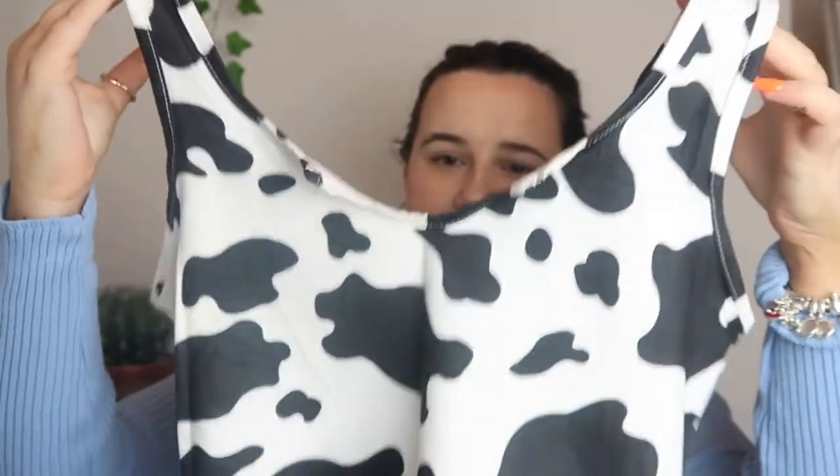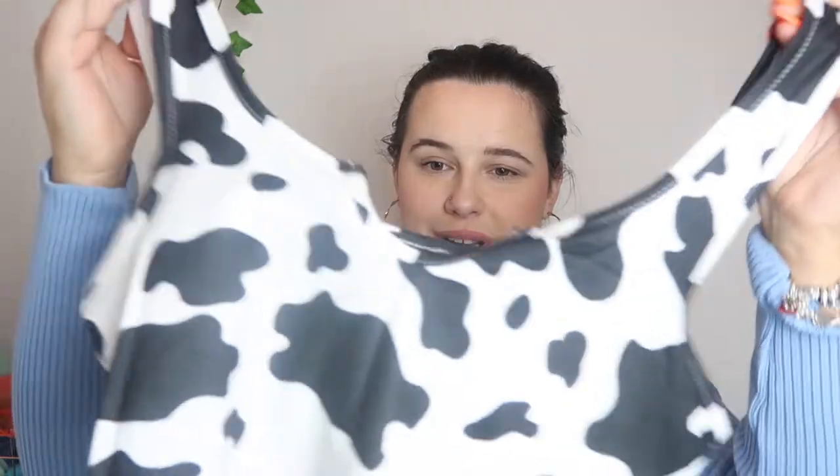I picked up this cow print crop top which I thought would look really nice with some baggy jeans — like mom jeans or ripped jeans. It also has a little detail in the middle where it comes down a bit. I feel like this with a little cardigan would look so nice. The whole cow print thing is in trend at the moment, so I kind of had to. The cow print joggers are at the bottom of the bag so we'll get back to those.